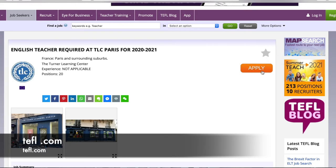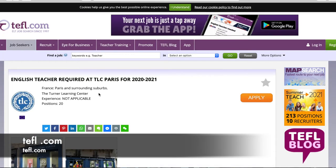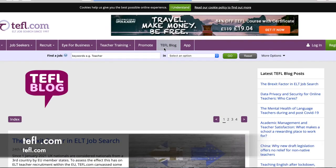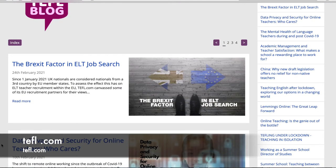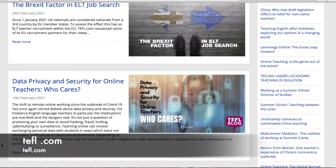You can save a job with the star icon or directly apply — though you do need to create an account to do so. Also quite helpful on this website are the TEFL blogs, where people post articles and blogs about their experience abroad, just like the other websites. And that is the gist of tefl.com.